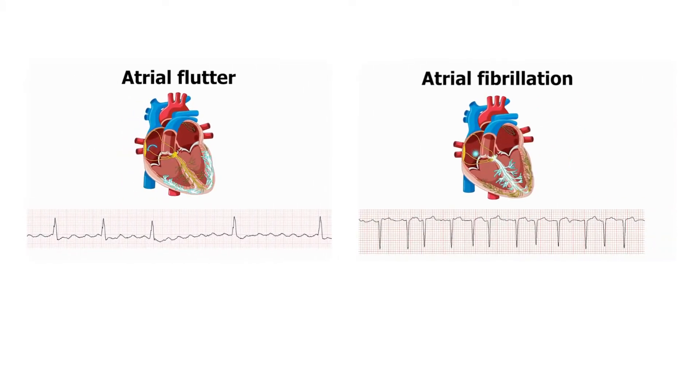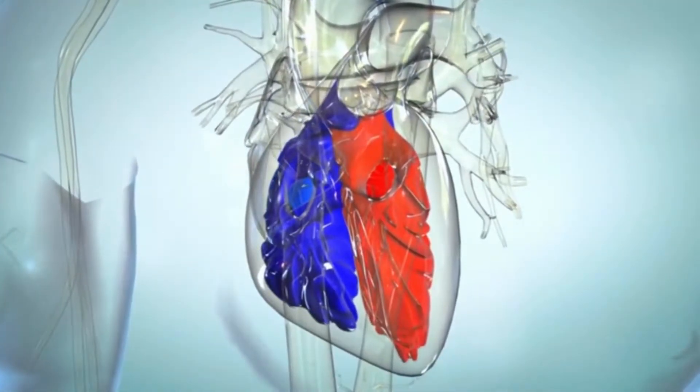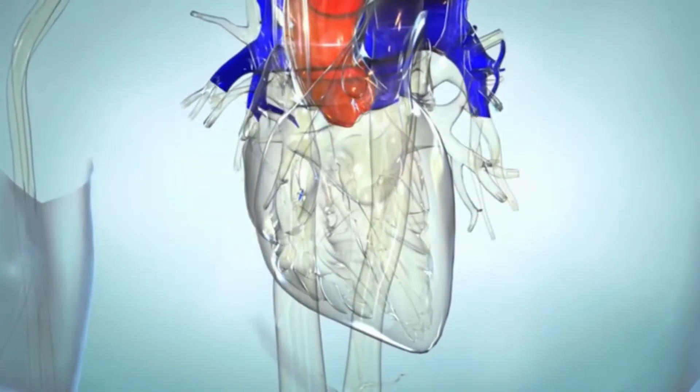Atrial flutter and atrial fibrillation are both abnormal heart rhythms. They occur when there is an issue with the electrical signals and pathways in your heart, which usually help it beat in an organized, effective way. Normally, the top chambers — the atria — contract and push blood into the bottom chambers, the ventricles.